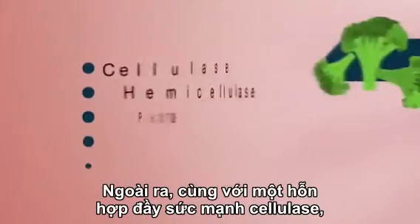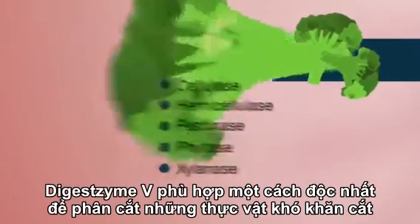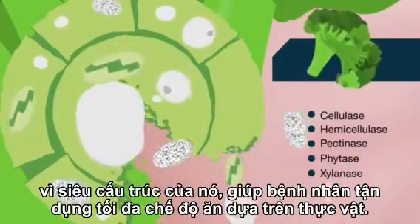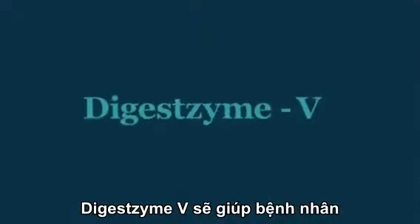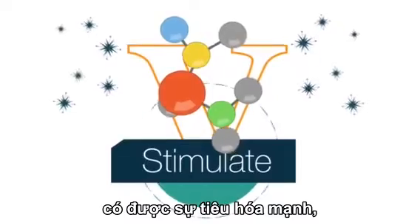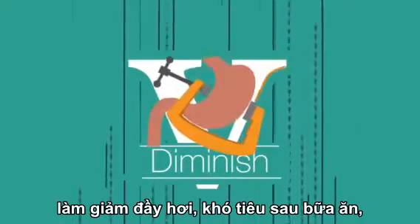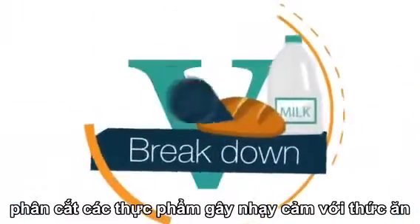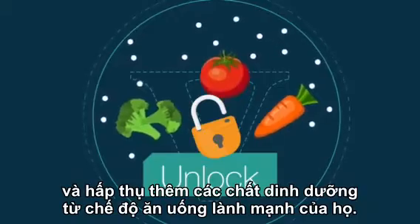In addition, with its powerful blend of cellulases, Digestzyme V is uniquely suited to break down tough plant superstructures, helping your patients get the most out of a plant-based diet. Digestzyme V will help your patients stimulate strong digestion, diminish bloating, belching, and indigestion after meals, break down problem foods that can lead to food sensitivities, and unlock more nutrition from their healthy diet.